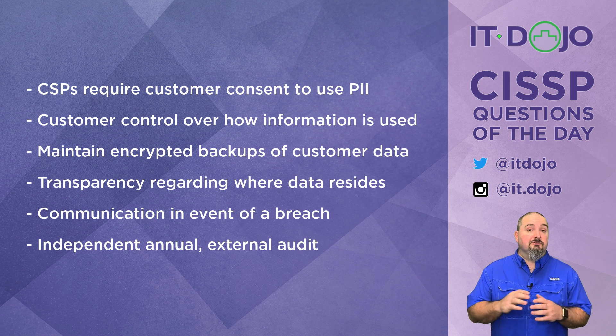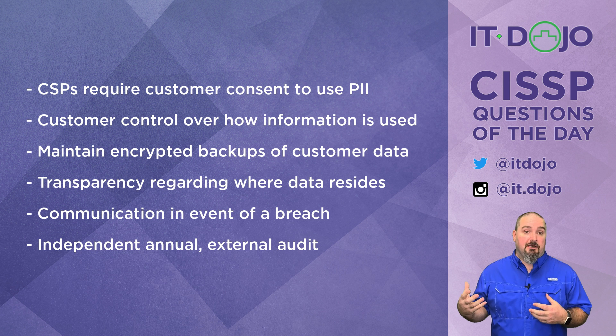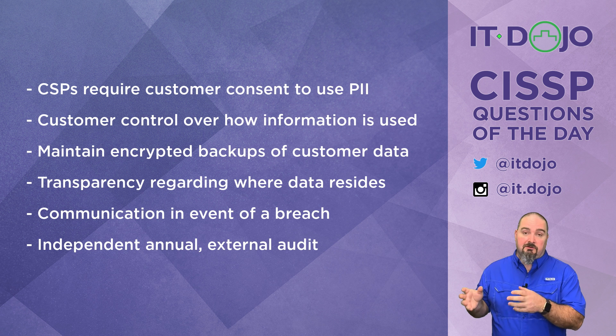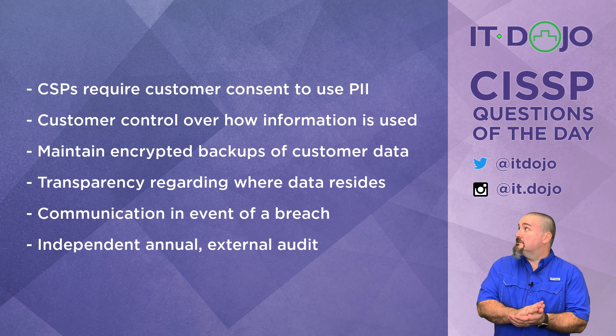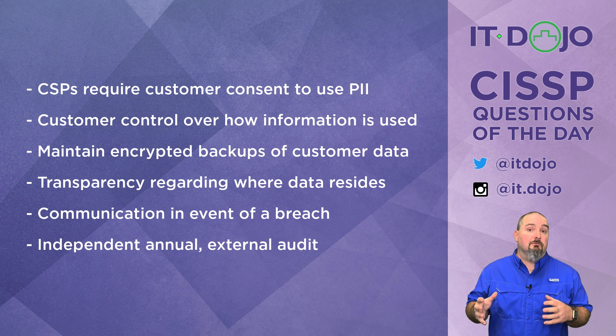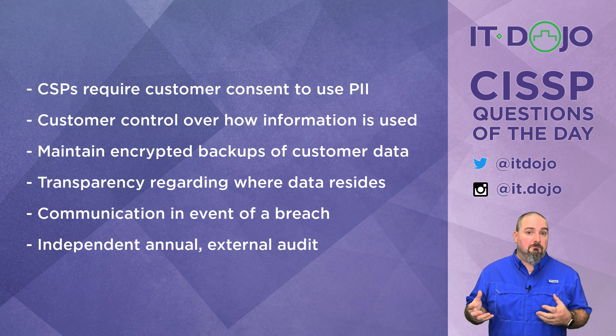The first principle is that cloud service providers must have the consent of the customer before doing anything marketing-related or business-related with someone's PII. As a cloud service provider, you can't do anything with PII unless you get consent from the customer. The second option on the list is also a principle: the customer maintains control over how anything PII-related is used. The cloud service provider has no say that would override what the customer says regarding use of PII.